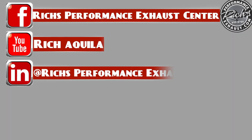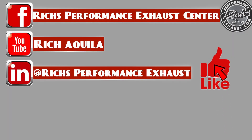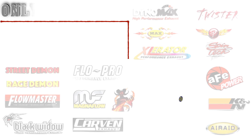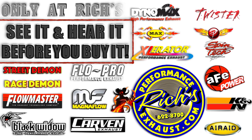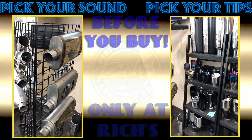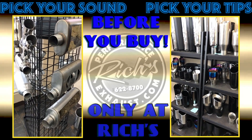Please follow us on all social media. Make sure to like, subscribe, and hit that notification. With all major brands in stock, we have you covered. At Rich's, you can pick your sound and your tips before you buy.